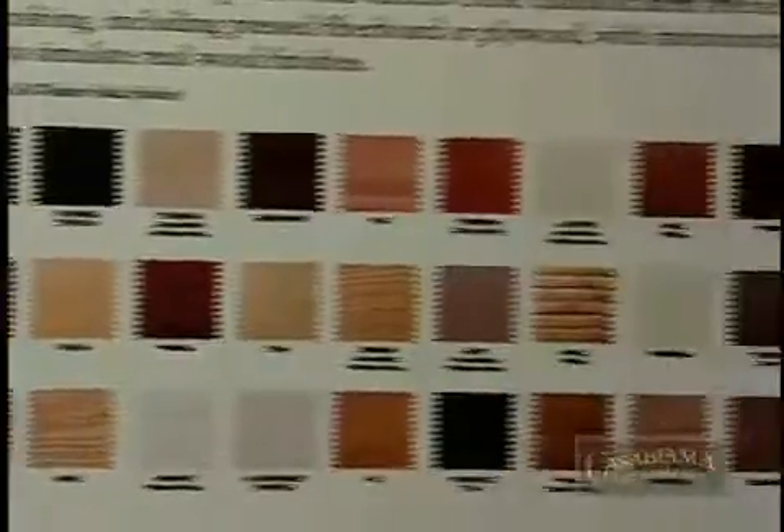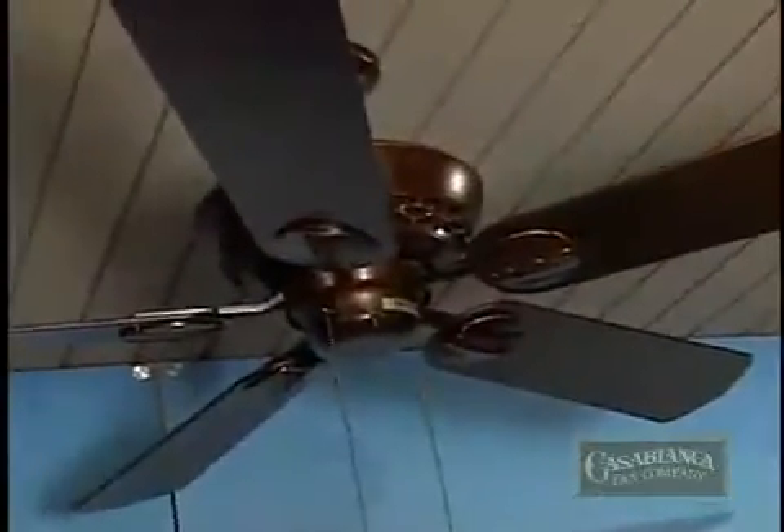We have also updated our selection of motor and blade finishes to coordinate with the new darker bronze colors of hardware being installed in new home developments. These finishes are now available on some of our most popular models like the Panama.